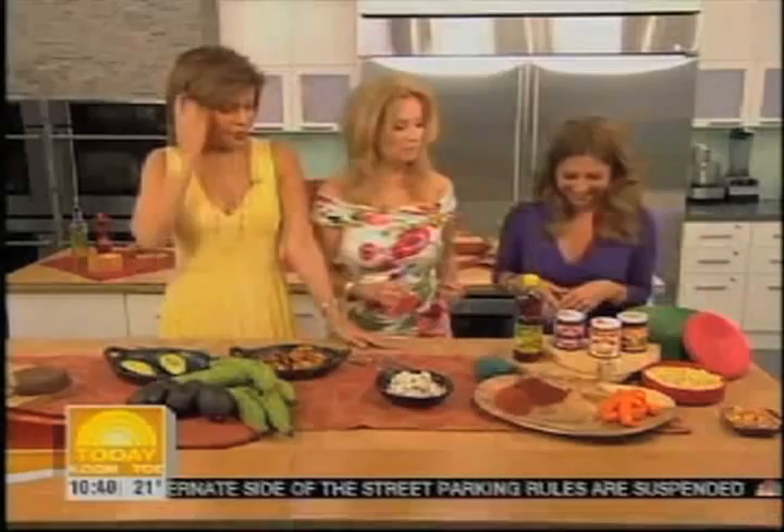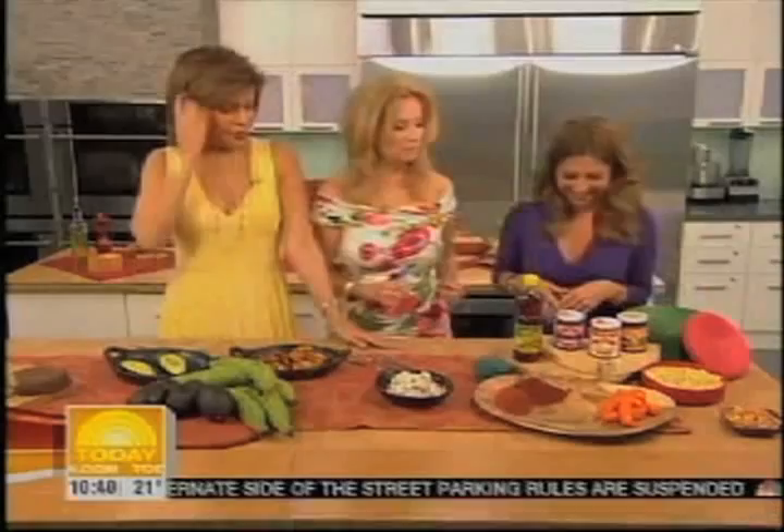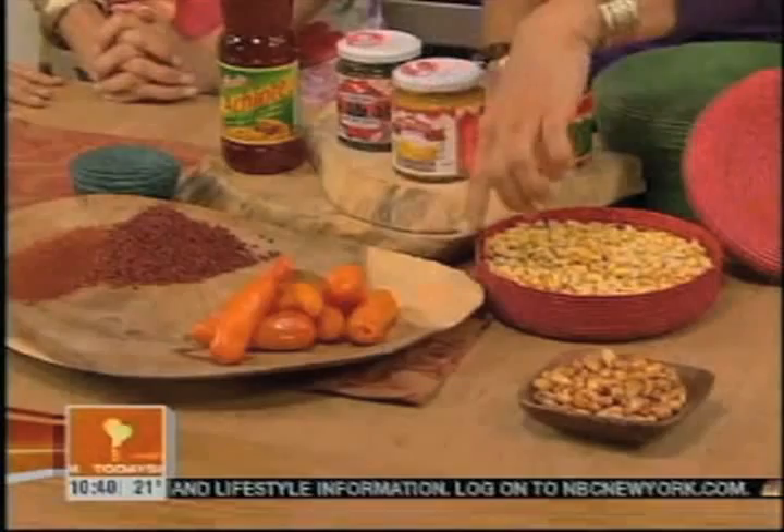We've got some ají amarillo. This is a typical yellow ají from Peru. It's like a pepper — it's spicy. It's got 40,000 units. A poblano has about 8,000 of the units of what makes it spicy; this has 40,000. It's fire engine hot, but it has a berry-like flavor. It's really good.